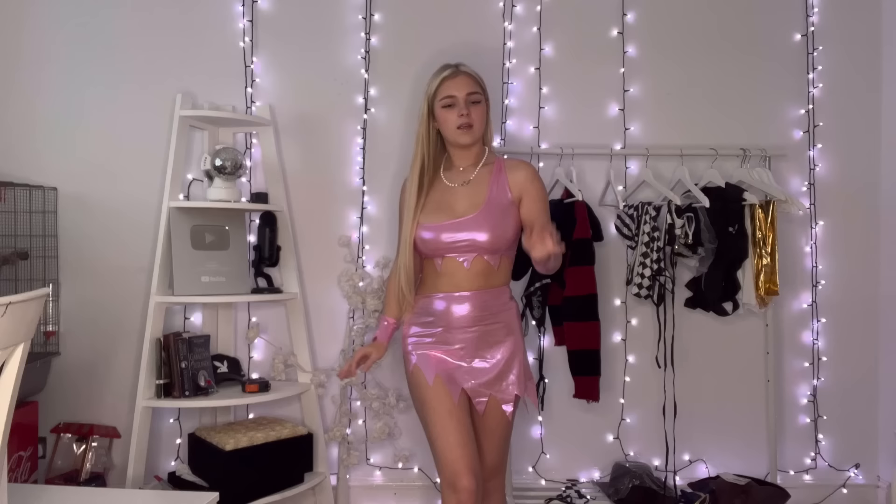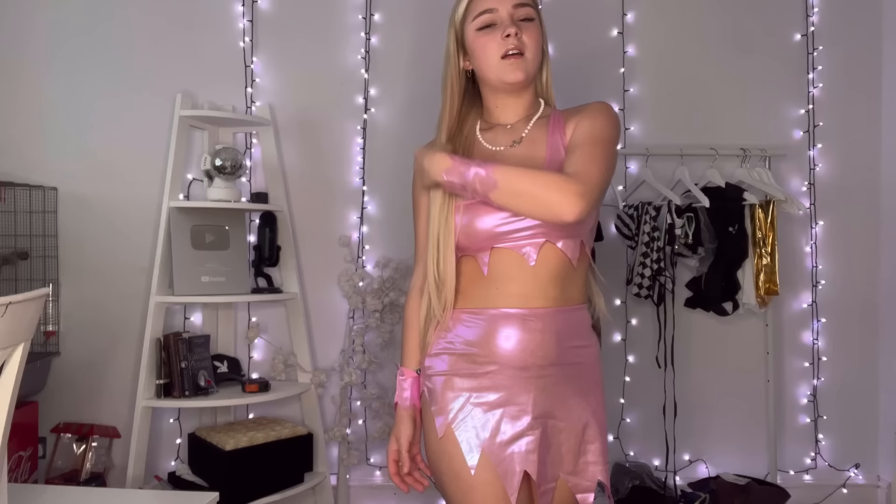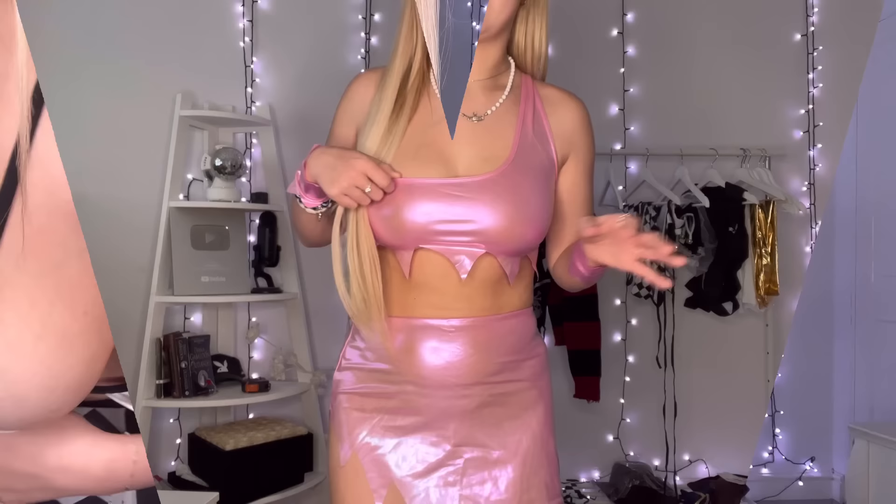The skirt has the same pattern and it sort of goes down but it's really high on one side — like really, really high. The little wrist things are cute. I think it's a really cute outfit. What else do you put with a fairy? A wand! I could get a cute little pink wand. So I actually do like this one — obviously not very scary but outfits aren't really scary anymore.